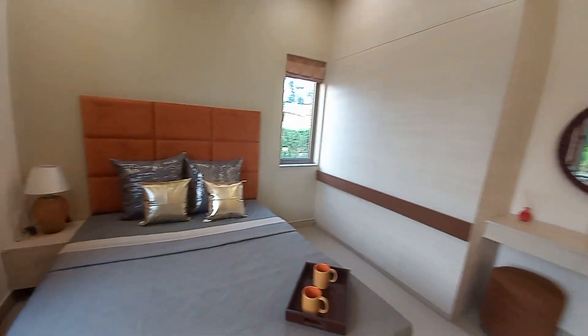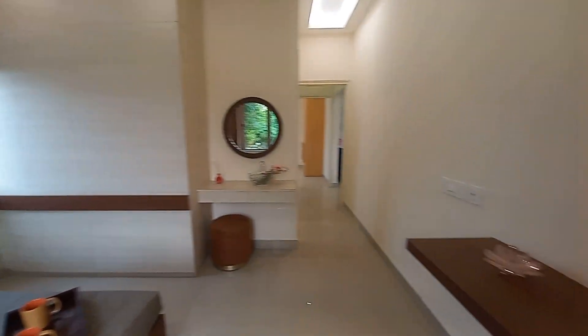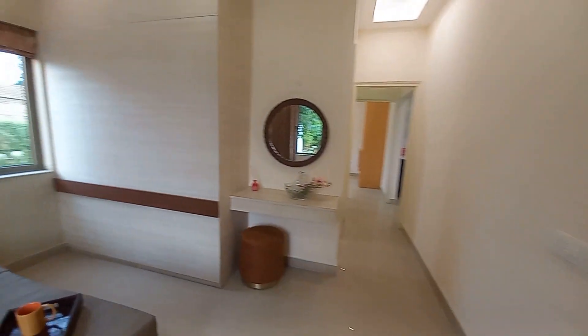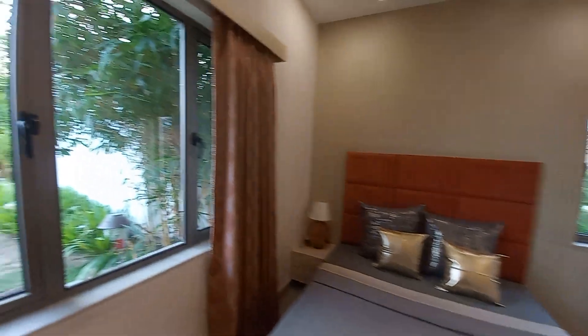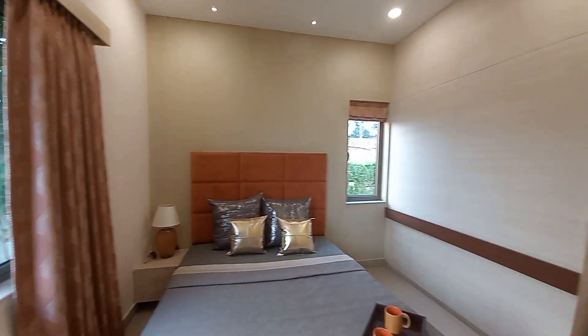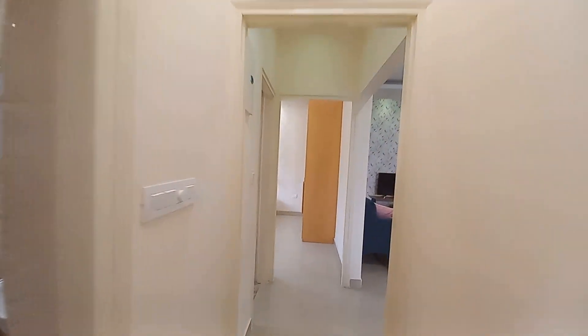From this side you can have a look at this beautiful dressing area, and this is the study table unit. There is also a big cupboard space and a French-style window. Now moving forward, we are going back towards the hall space.